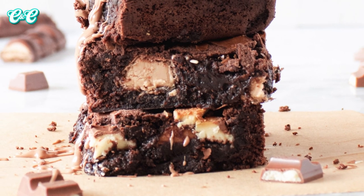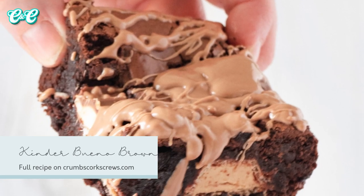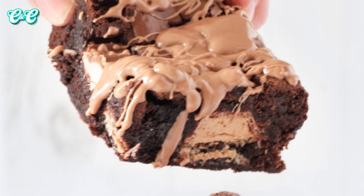These are Kinder Bueno brownies and when I say they are stuffed full of Kinder, I really mean it. There are chunks of Kinder chocolate in there and great big chunks of Bueno pieces filled with that Kinder hazelnut filling. I know you're just going to absolutely love these.